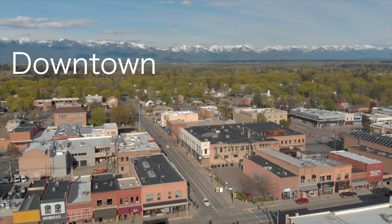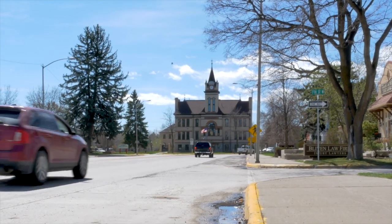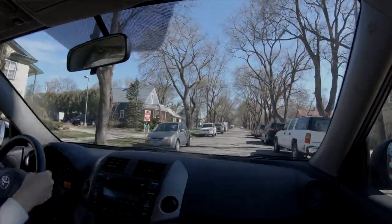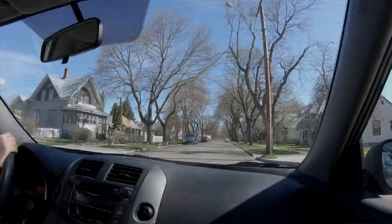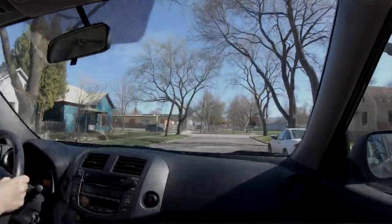Downtown Kalispell boasts a nicely kept main street with beautiful old street lamps displaying flower baskets in the summer and evergreens with lights in the winter, along with parades, shopping and dining events monthly, restaurants, salons, various shops, coffee bistros, and more. The courthouse is a stately building situated along Main Street where the road divides before coming back together. Downtown has beautiful historic homes, though smattered with some smaller run-down cottages. Residents south of Highway 2 attend Flathead High School; those north of Highway 2 attend Glacier High School.